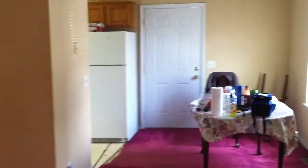We walk in the front door and come into the living room. From the living room, we have the dining room with a door that leads to the side yard. Walking through the dining room, we come to the kitchen with the washer and dryer hookups.